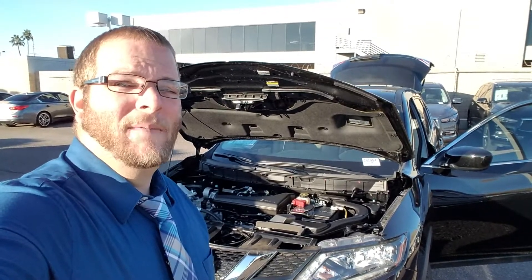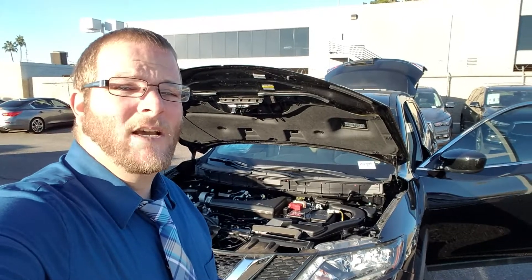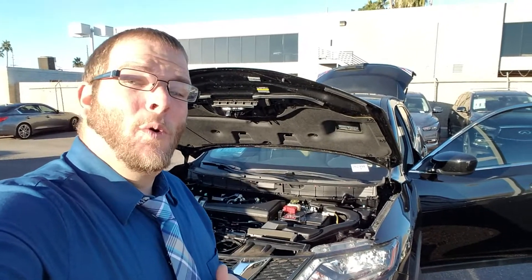Hi Paulette, Jeremy Baker here with ABC Nissan. I want to thank you very much for inquiring on the 2016 Nissan Rogue. What I have here behind me is the 2016 Nissan Rogue you inquired about.